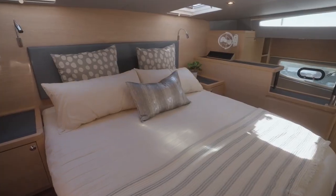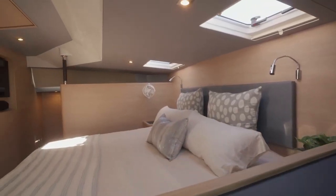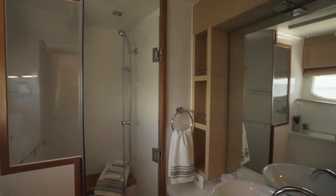The number one standout feature we have found is the size of the master suite. It's the entire beam of the boat, which is 21 feet 6 inches — king-size bed, full showers, dressing room areas. The space is just incredible. You feel like you're in an apartment.